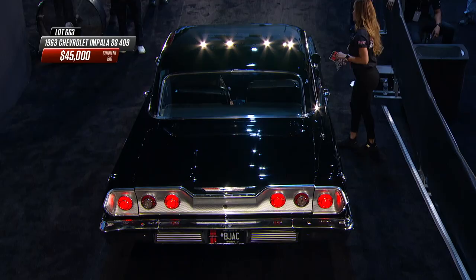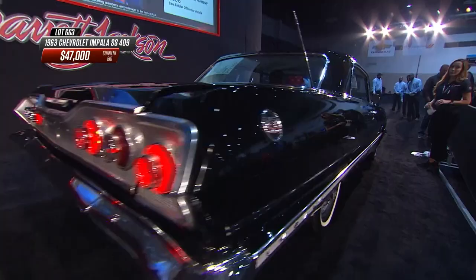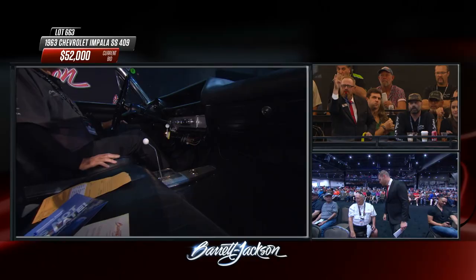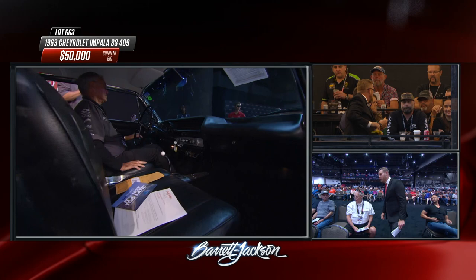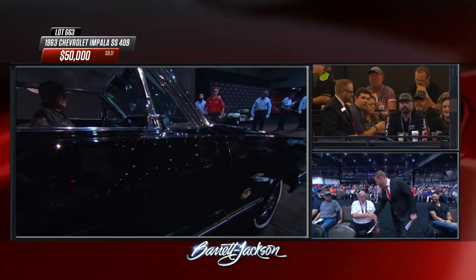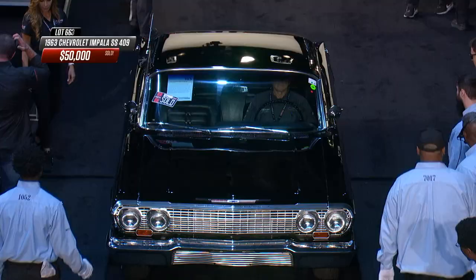The four-speed is one of the first Muncie four-speeds, replacing the T10 Borg-Warner - 1963 being the first year for the Muncie. It has a swizzle stick shifter, a thin but rugged unit; in 1964 the Impala would get a much thicker first-gen looking shifter. $50,000 for a 1963 Chevy Impala SS 409, still good for 340 horsepower even in detuned form.